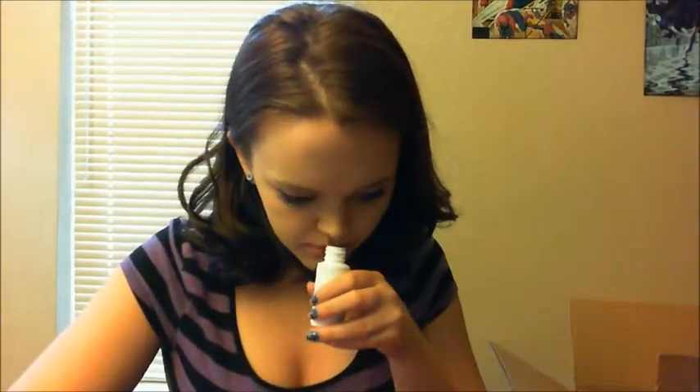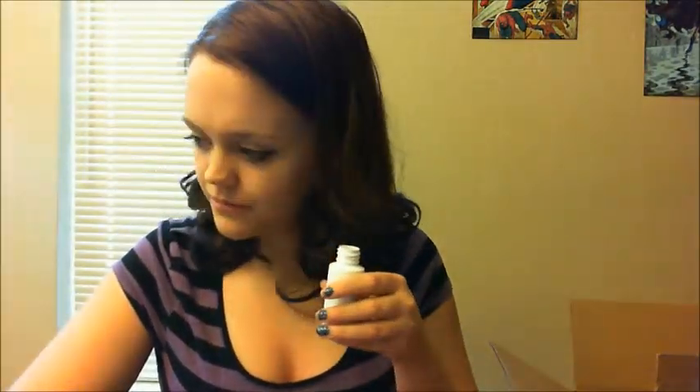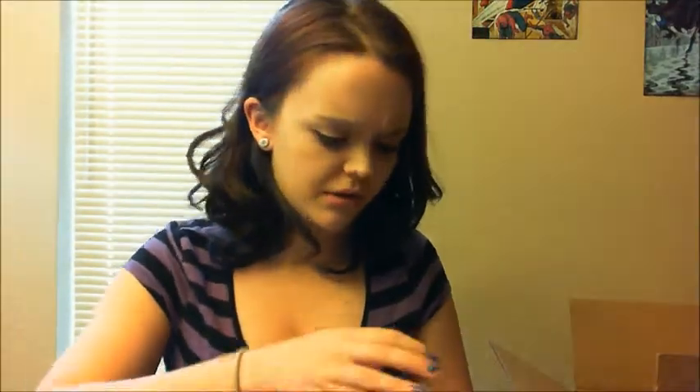Chocolate chip cookie — I really hope this one doesn't disappoint. And it didn't! That smells good. That smells like a Tootsie Roll. This one actually smells like chocolate chip cookies. It's kind of very sweet, and you can kind of smell the cookie part, but you can also very much smell the chocolate. Good job. That one's good.